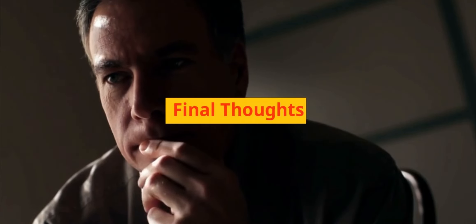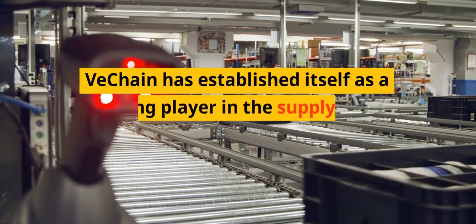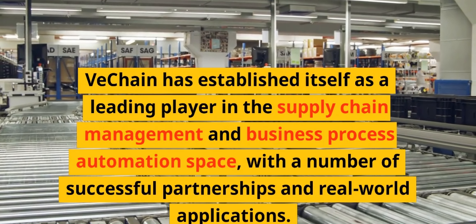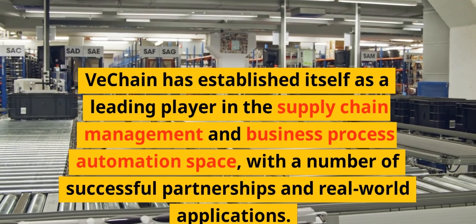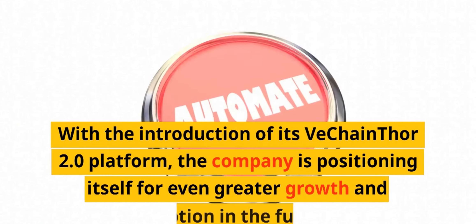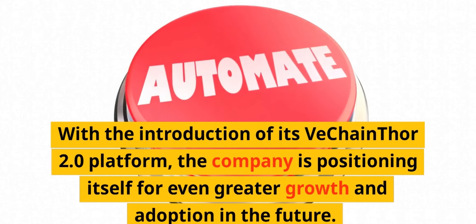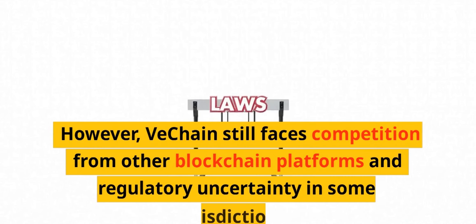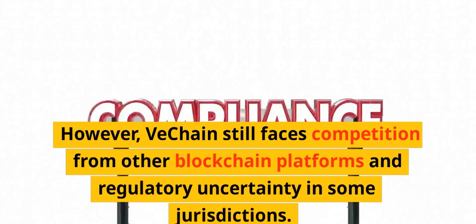Final thoughts — VeChain has established itself as a leading player in the supply chain management and business process automation space, with a number of successful partnerships and real-world applications. With the introduction of its VeChain Thor 2.0 platform, the company is positioning itself for even greater growth and adoption in the future. However, VeChain still faces competition from other blockchain platforms and regulatory uncertainty in some jurisdictions.